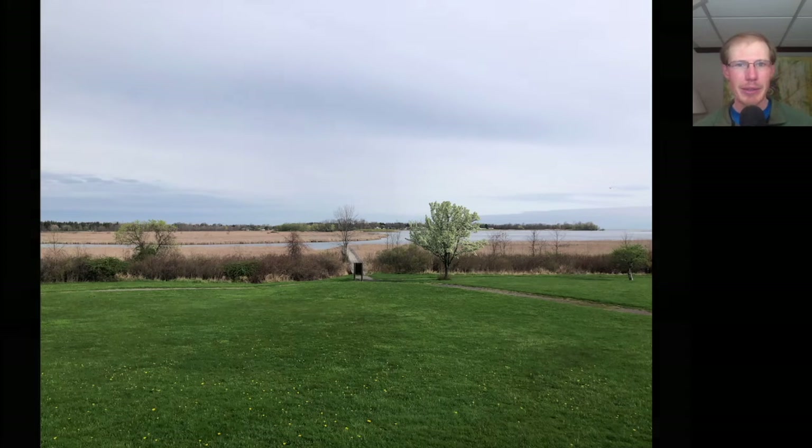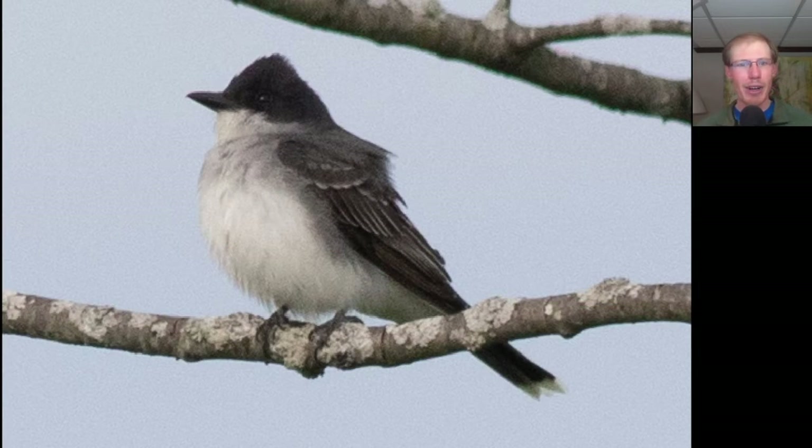That north wind eventually pushed the flight line inland and we had to move to Frisbee Hill. Right when I got out of my car, this bird was perched up nicely. Here we have a flycatcher — we see that it's white underneath and dark above, and we see it has a white tip to the tail. This is an eastern kingbird, Tyrannus tyrannus.